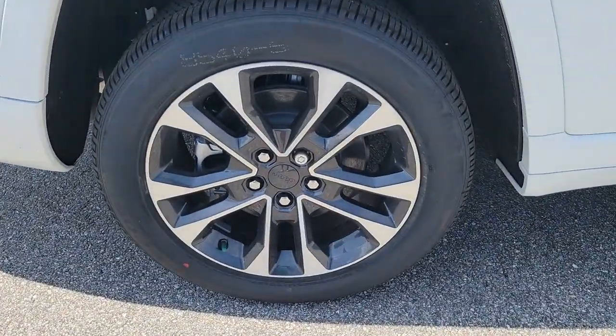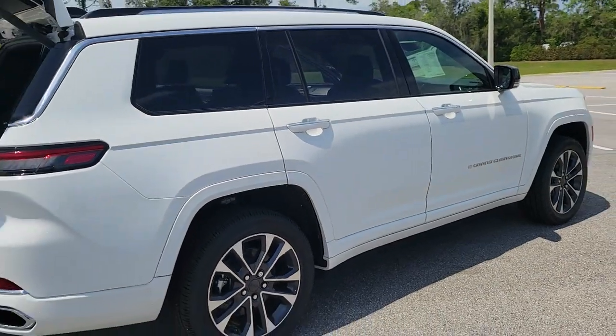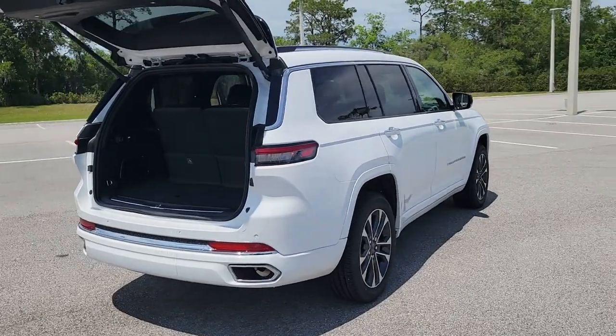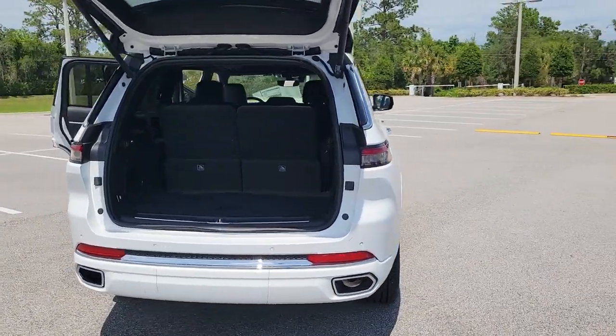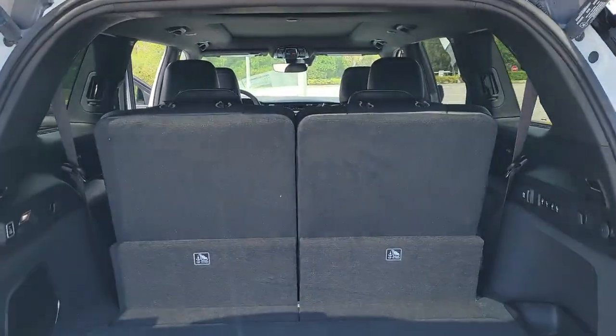The following are some of this vehicle's highlighted options: heated steering wheel, heated and/or cooled front seats, panoramic roof, lane departure warning, hands-free liftgate, keyless entry, sun moonroof, navigation system, moonroof, and V6 cylinder engine.